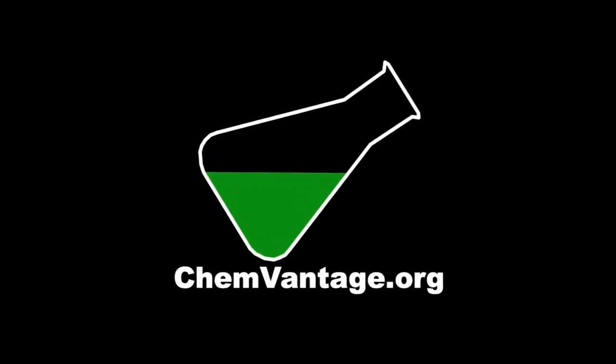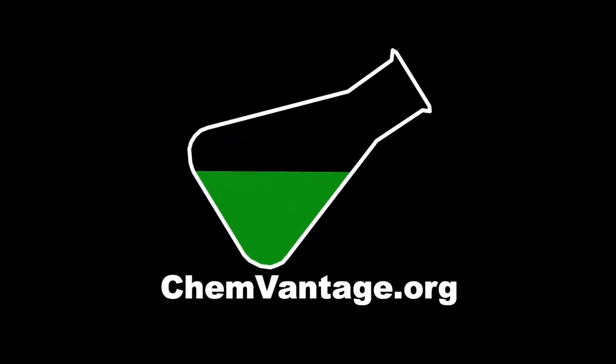Second, ChemVantage is powered by Google App Engine, which provides nearly infinite scaling at extremely low cost. And finally, ChemVantage has an intuitive interface that requires very low user support. To find out more about ChemVantage, point your web browser to chemvantage.org today.